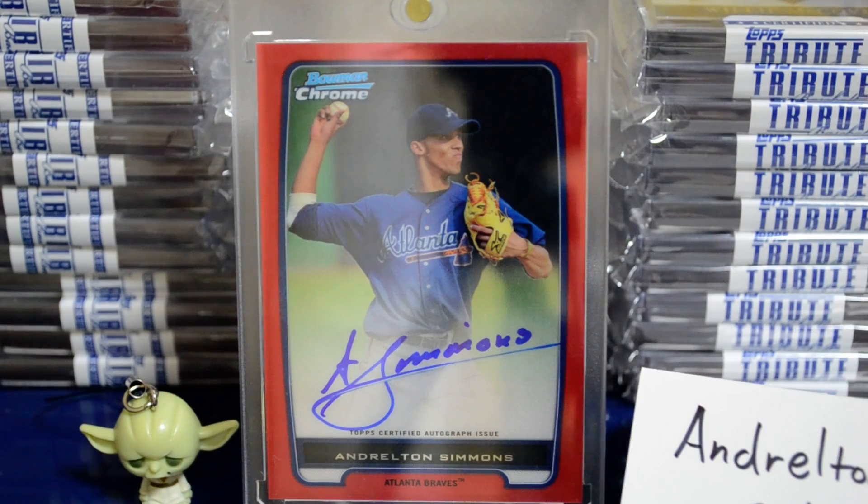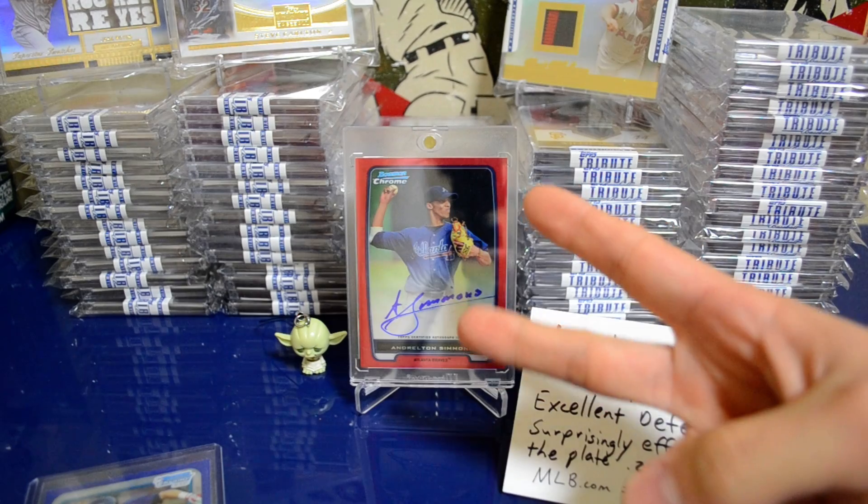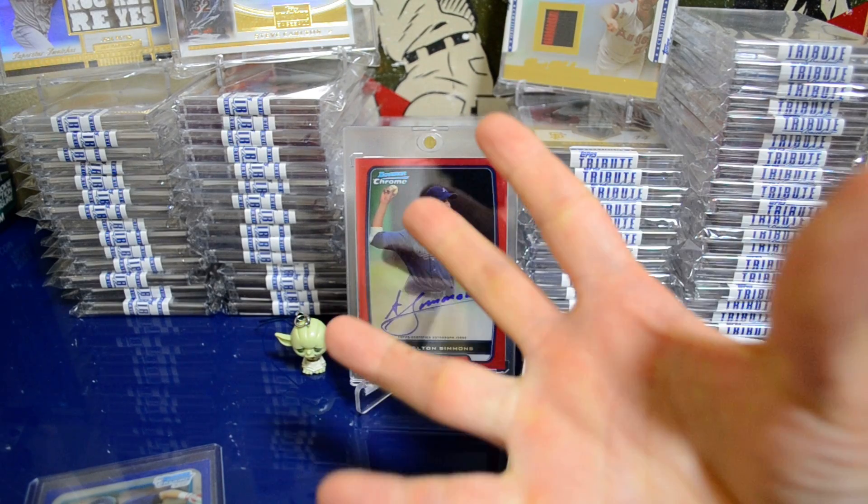The centering looks amazing on this card, corners are perfect, and there are no surface flaws that I can see. I haven't taken this out of the one-touch yet and I don't plan on doing that anytime soon. Let me know what you guys think — if you have a serious offer, let me know. That's it, guys — thanks for watching, peace!